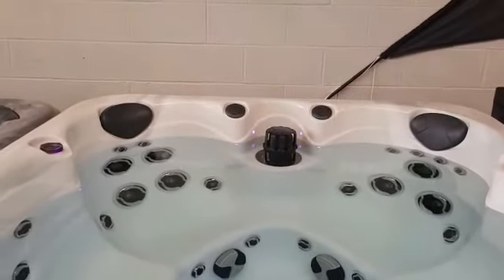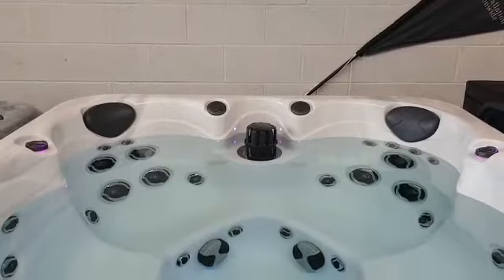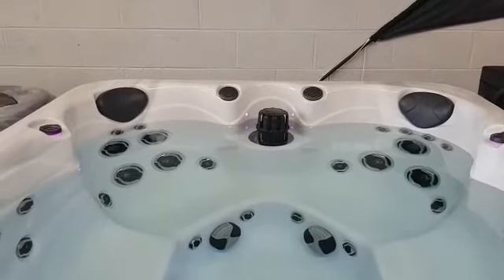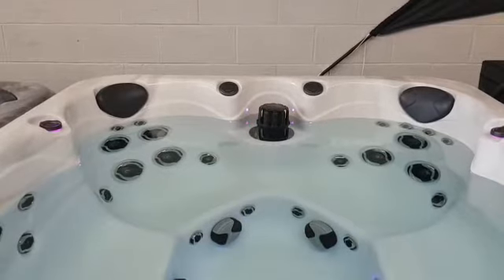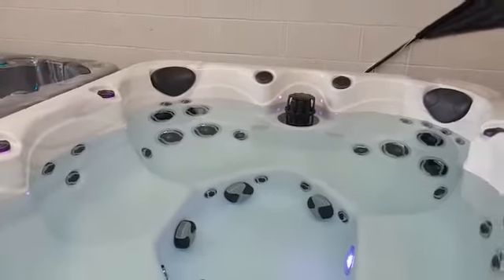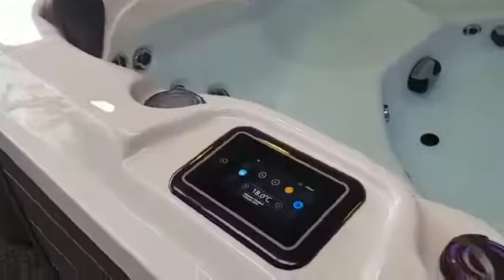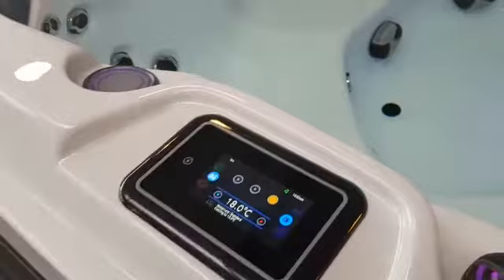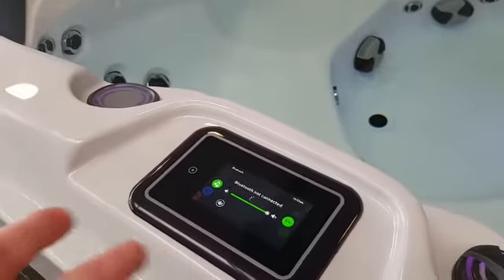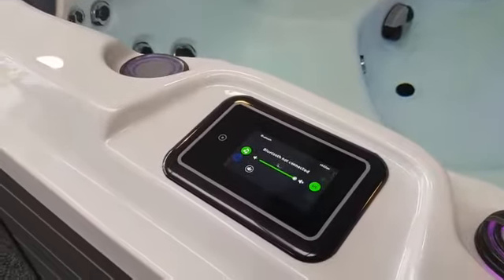At the back of the spa, you'll notice either side of the filter housing, we've got a pair of speakers. These are connected up to the Gecko InStream system on the tub. There's also a subwoofer in the bottom of the spa as well, so you get a nice rounded sound from that. One of the benefits of the Gecko InStream system is once you have paired your phone to the tub, you can control everything from the topside control music-wise — you can change your track sequence, adjust the volume, etc., with your phone a nice safe distance away.